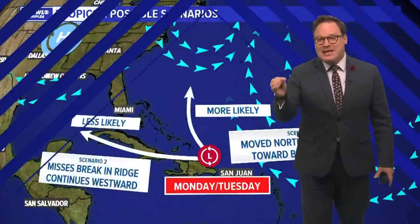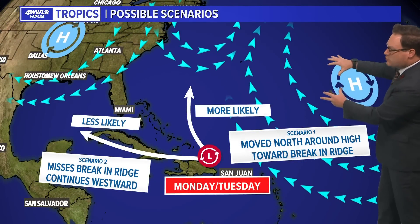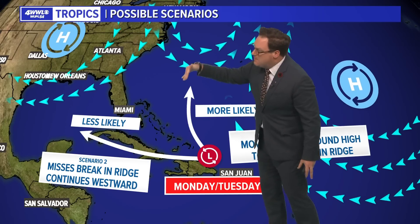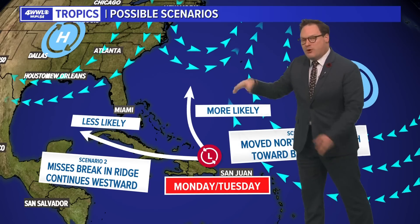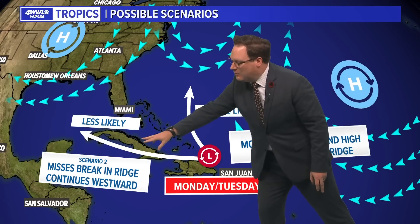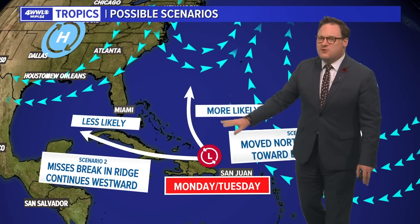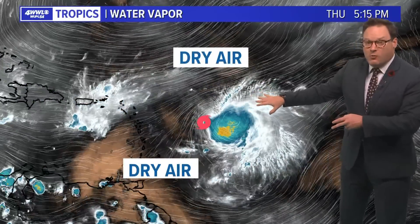Why the turn? It's a break in the upper ridging. A big ridge of high pressure will be centered off in the Atlantic, and we'll have one centered over us. There will be a break in between, and it looks like this storm is going to get turned into that break — these storms follow the weaknesses in the atmosphere and the path of least resistance. There are still a couple of outlier models that try to make it toward the Gulf, but only a few. The great consensus of the models is turning it up toward the east coast of the United States or even farther away from the east coast.